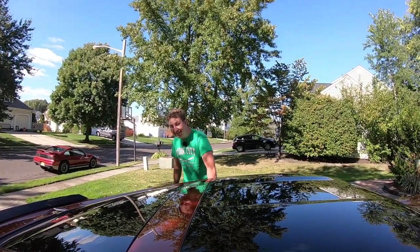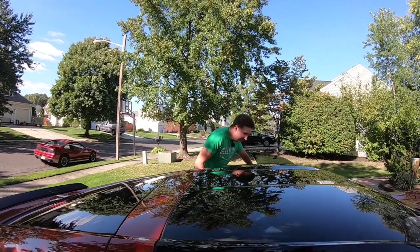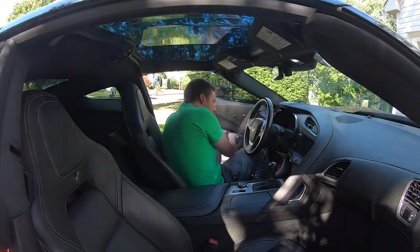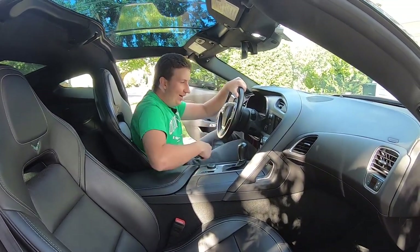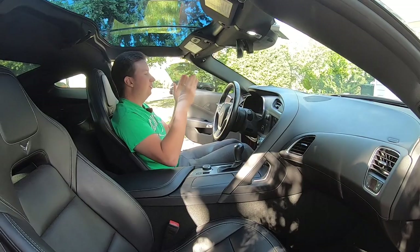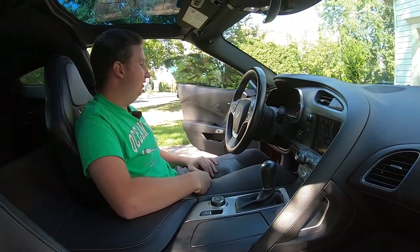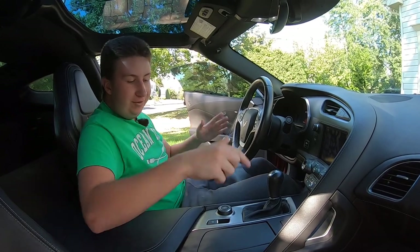Moving to the interior of the Corvette — one of the very first things you see as you step in are those awesome Corvette side sills, which look so cool. When you get in, it says Corvette front and center as you look at your gauge cluster. Super cool.